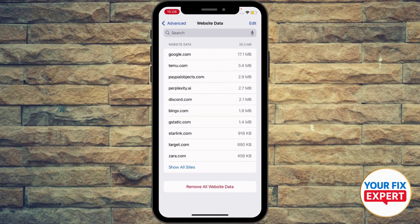Go ahead to Website Data and clear all the caches and cookies. Of course, you can also use another method.